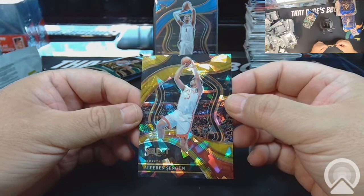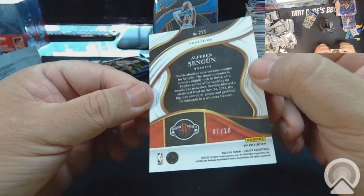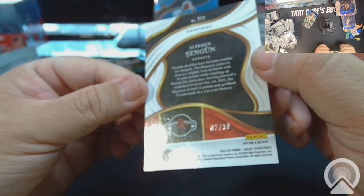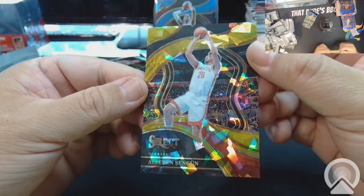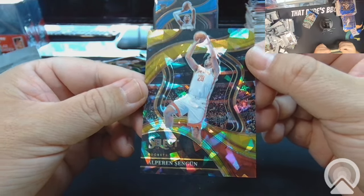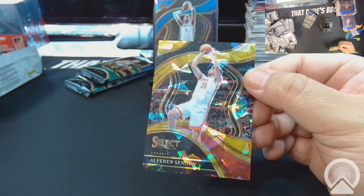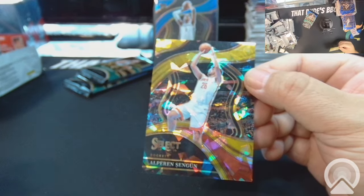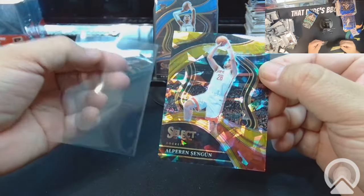Wow, sick too! Oh, it's numbered — see that? Seven out of ten, Alfred Sengun! No way, look at that — Alfred Sengun! Oh, I love that. Oh wow!